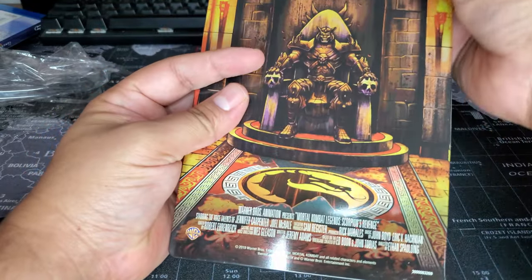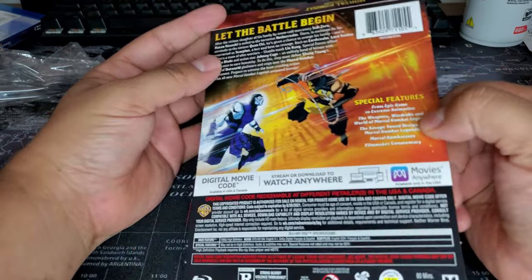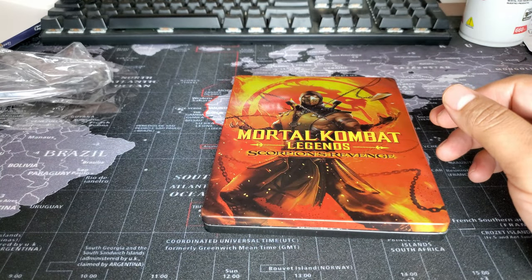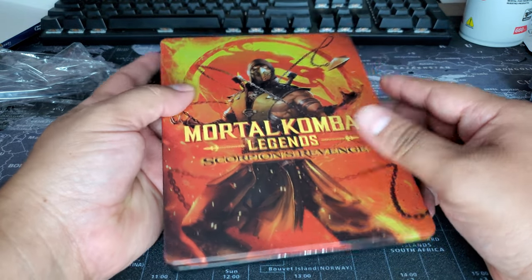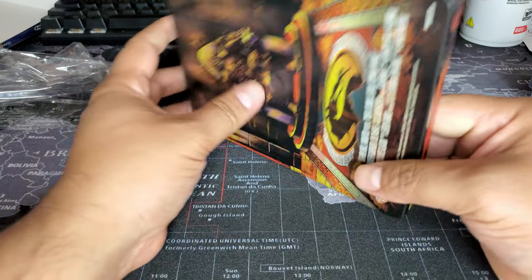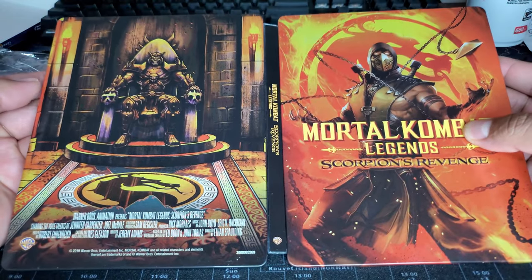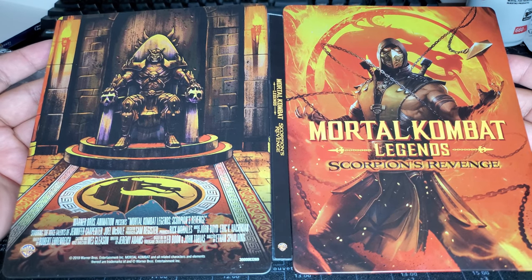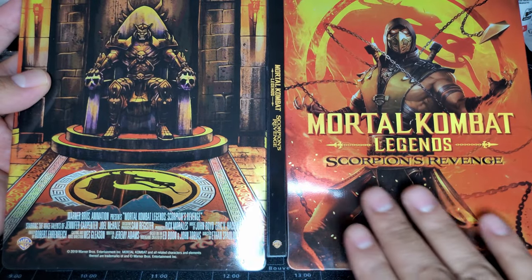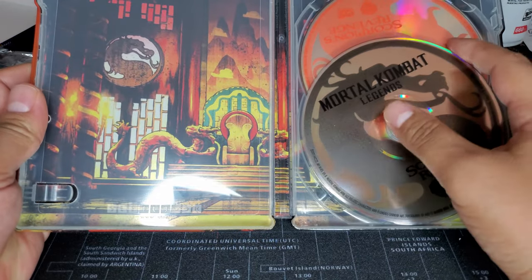I really dig these animation movies from Warner Brothers or DC Comics — this is pretty cool. I'm gonna do a project with these in the future; I think you guys will really like it. Here's the steelbook — we've got the spine, two dings, not too bad, no spine slash. We have the back. Let's get a full view — Scorpion looks really cool. There's a little bit of a ding there. The metallic copper colors are nice. I like it.